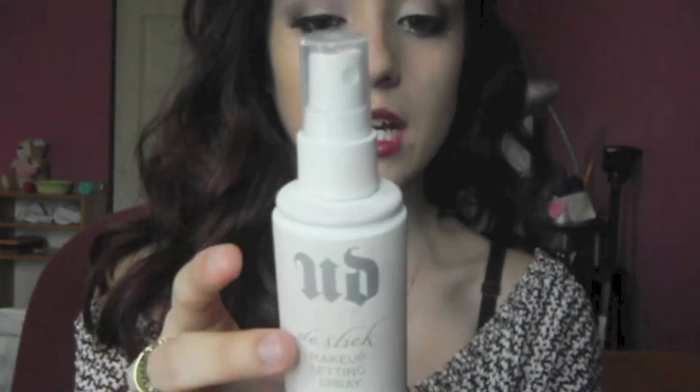Now that I'm done blending in my concealer, I'm going to use my foundation, which is the Fit Me in shade 220. And then I just use my finger and dab it all over my face. After doing my face makeup I'm going to put on my Urban Decay De-Slick Oil Control Makeup Setting Spray — you shake it until you can't shake it anymore, then do an X-formation all over your face and let it set in.